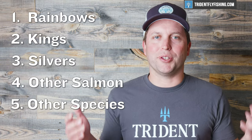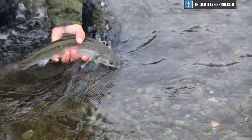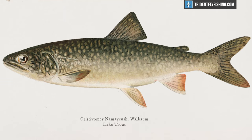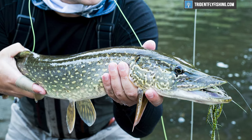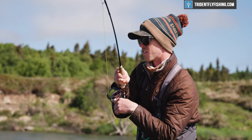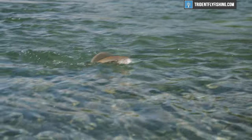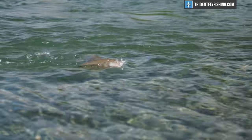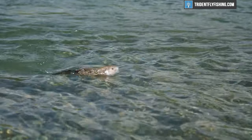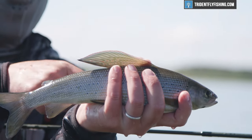Last but not least are what I'll call the other species in Alaska — grayling, char, Dolly Varden, lake trout, northern pike, and a few others. By and large you don't necessarily have to book a trip around these. Sure, there are lodges that focus on true trophy pike or true trophy char, but generally speaking these species are going to be available wherever you go.